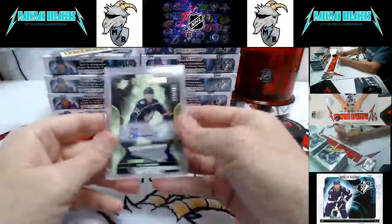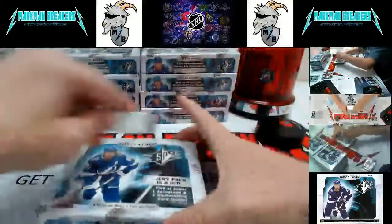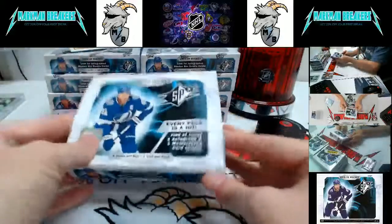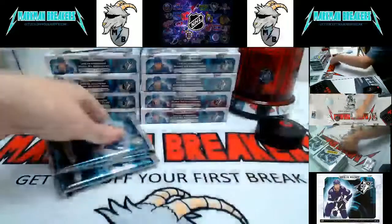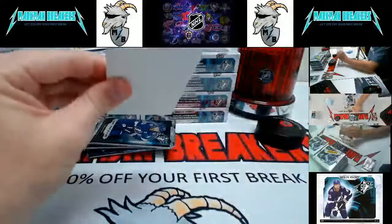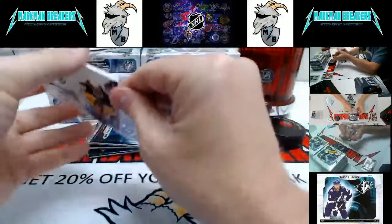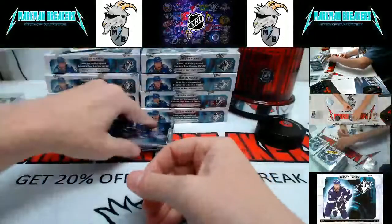Emil Binstrom — Columbus Blue Jackets. Box two: we have for the Bruins Danton Heenan — I have no idea who this is, we pulled this guy yesterday, must be like a fourth liner or something.